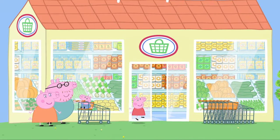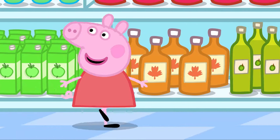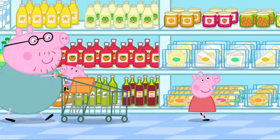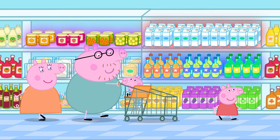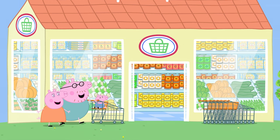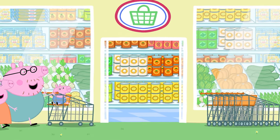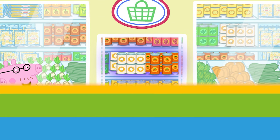Peppa and her family are going shopping. There are lots of things in the supermarket that can be recycled. Here are some jars, some cartons and some bottles. Once they have been used, they can all be recycled. Can you spot what else can be recycled here? Yes, the cans can be recycled. Well done!